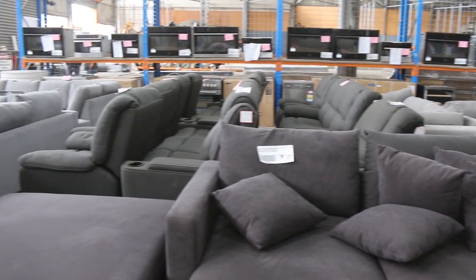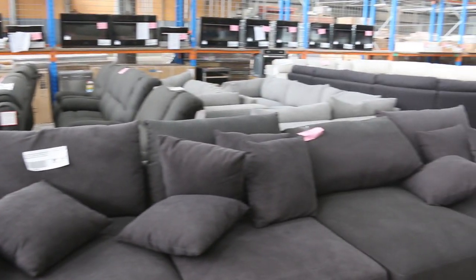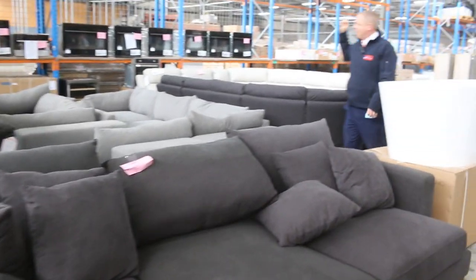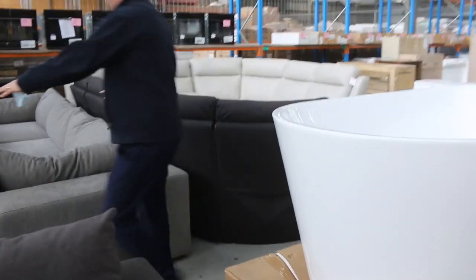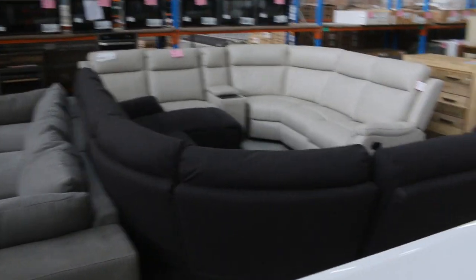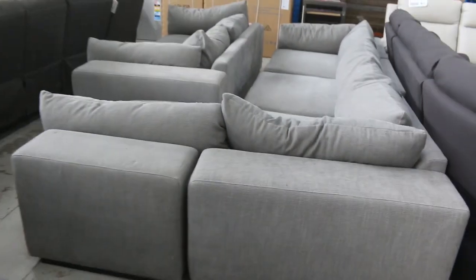These are going to be sensational. There's all sorts of stories behind these ones — ex-display, warranty returns, a few things like that. So best you come down and have a look at them. There are some really nice ones. Great big lot 369, two pieces there, great big light grey set there.